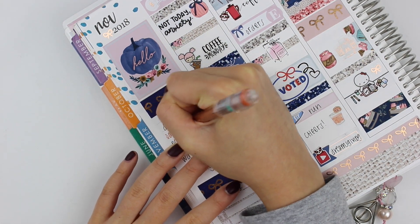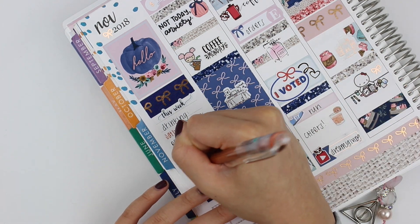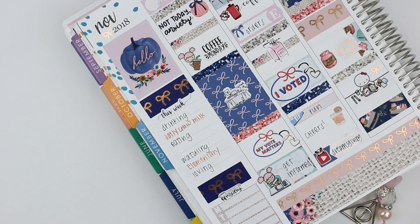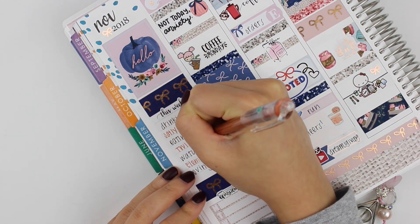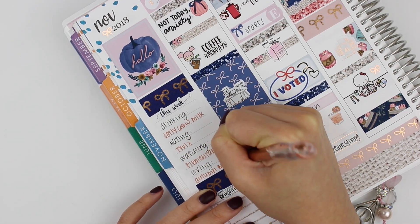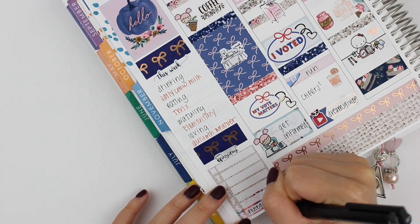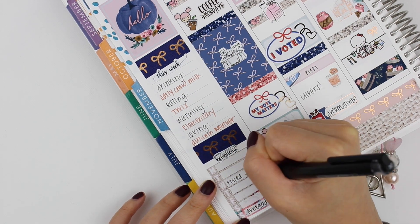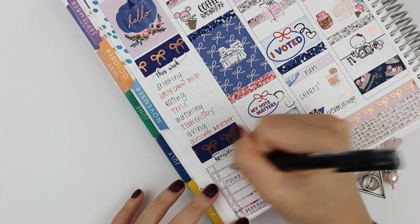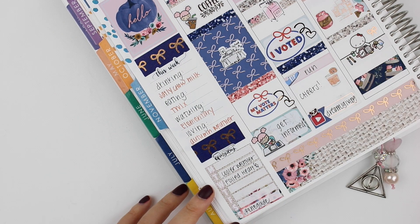Now I'm moving back over to the sidebar to fill it out. Currently loving: drinking Oatly chocolate milk — I love Oatly except they're never in stock, especially their regular milk which I like to put in my coffee, but the chocolate milk is really good too. I've also been eating Twix and crunch bars from my leftover Halloween candy stash. I've been watching Elementary — I really enjoy that show — and I've been loving the cooler weather. I'm so excited that I can finally wear sweaters. The mini highlight of my day sticker is from See Amy Draw.